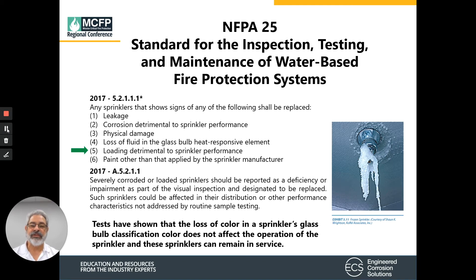NFPA 25, which is the standard for inspection, testing, and maintenance, tells us that loading of sprinklers is detrimental to the performance of that sprinkler. If there's any severe loading or corroded sprinklers, they need to be reported as a deficiency or an impairment. Tests have also shown that the loss of color in the sprinkler glass classification does not affect the operation of the sprinkler system, and these sprinklers can remain in service.